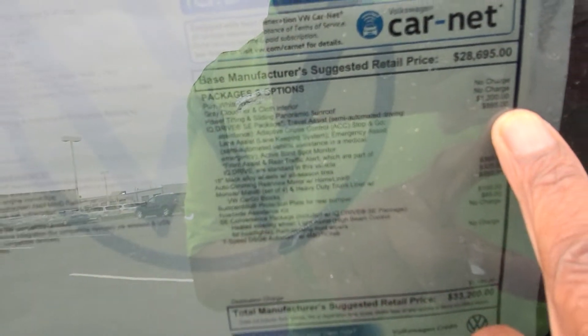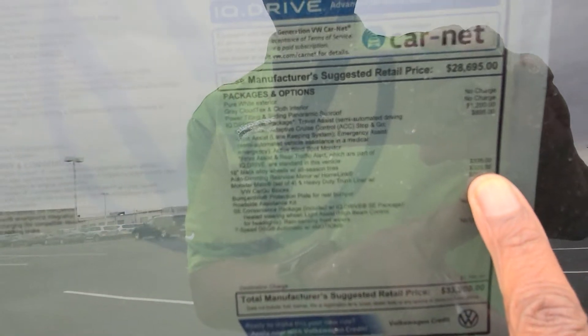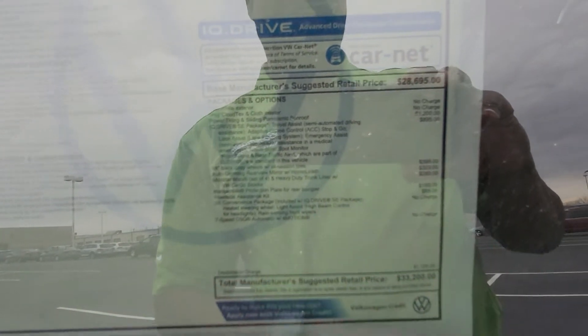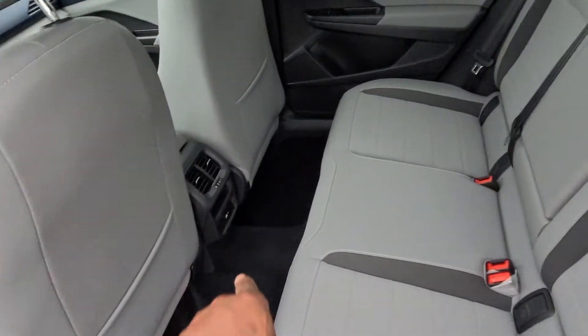Extras on this include $1,200 for the sunroof, $895 for the IQ Drive package, $395 for the 18-inch alloy wheels, $325 for the auto-dimming mirror, $280 for monster mats, $150 for the Bumperdillo, and $85 for a roadside assistance kit, bringing the total to $33,200.